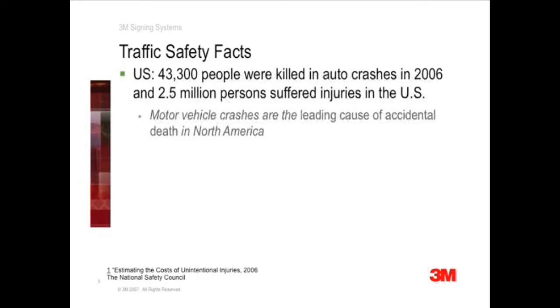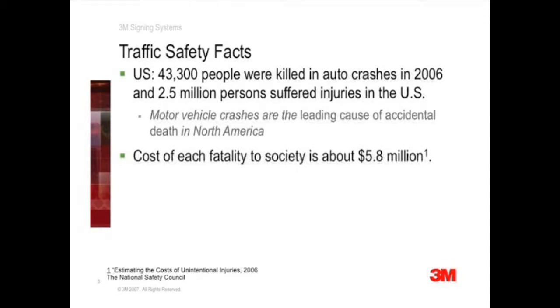For every fatality, an additional 58 injuries occurred. These crashes imposed tremendous burden primarily on the affected families and eventually on the general public. The National Safety Council, or NSC, estimates the overall cost to society to be about $5.8 million for each fatality.